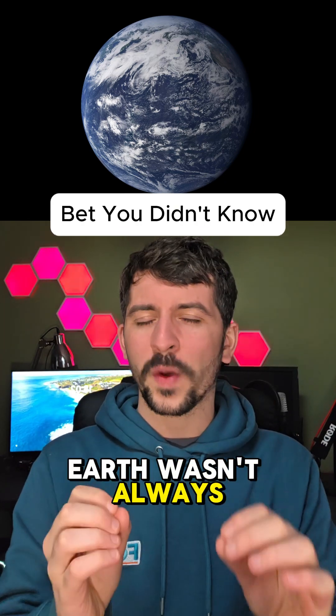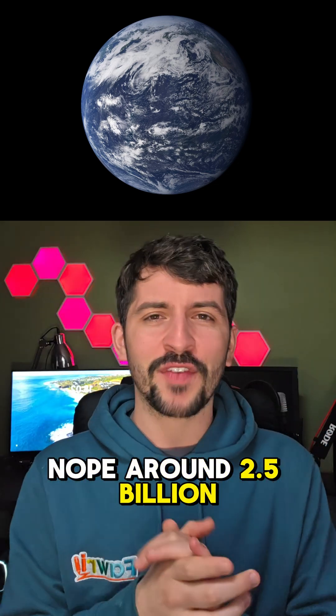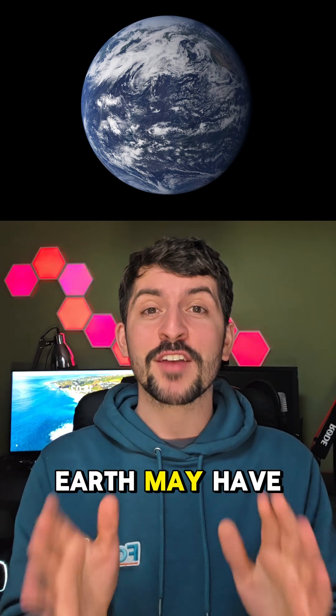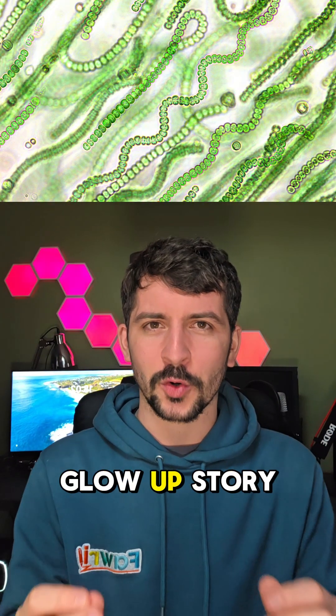What if I told you that Earth wasn't always the pale blue dot we love quoting Carl Sagan about? Around 2.5 billion years ago, Earth may have looked more like this. And the reason why? Tiny ocean creatures with a serious glow-up story.